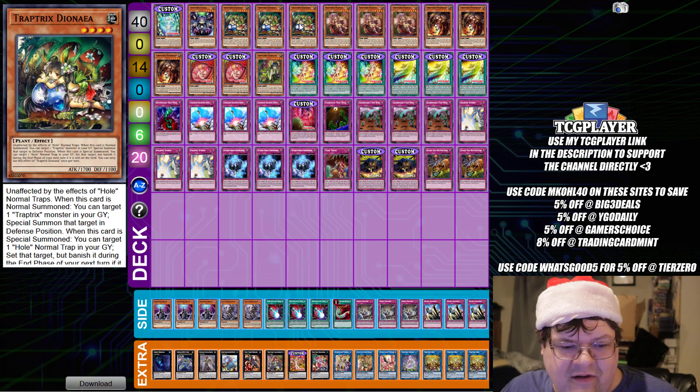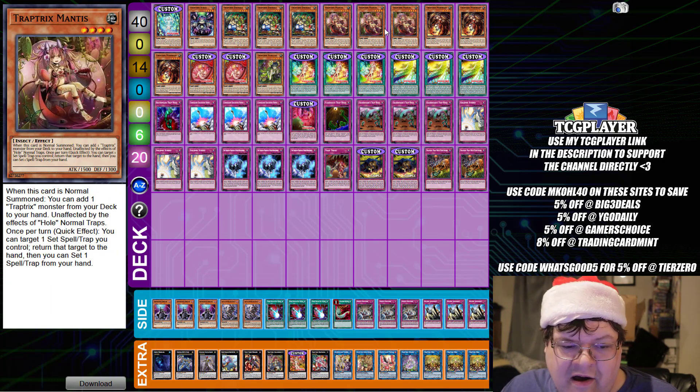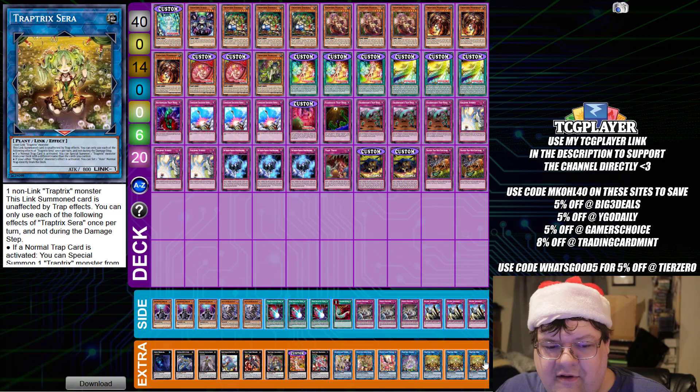We have triple copies of Dianaea — getting the ability to revive and extend out is really good. Then we have Triple Mantis: on normal summon, you get to add a Trap Tricks monster from your deck to your hand. And then a good old Myromelio — the mandatory pop effect is really, really good because getting the Sera trigger to continue extending is really good.